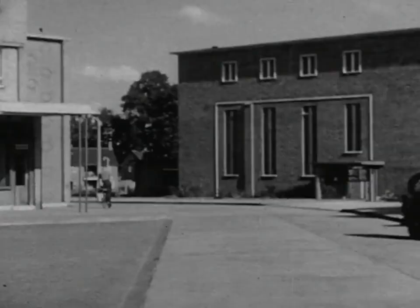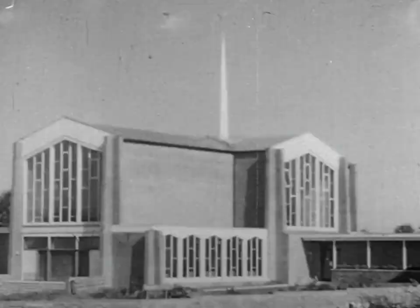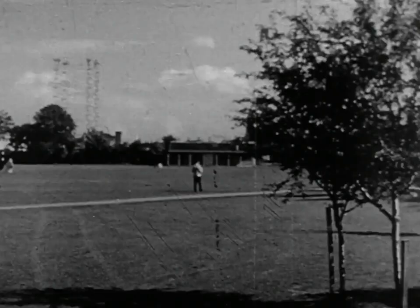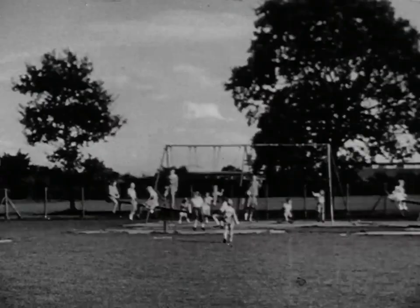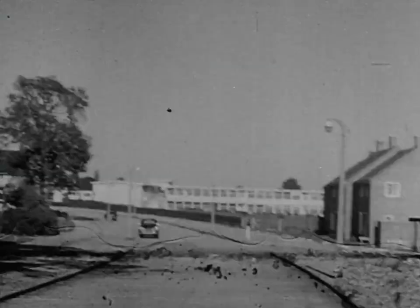Many churches have been built since the new town started. This is St. Barnabas, the new Anglican Church. And this is the Roman Catholic Church, serving the eastern part of the town. Playing fields are being provided in each neighbourhood. The Wreath Fields here, named after the corporation's first chairman, are now run by the borough council. There are playgrounds for smaller children in all the neighbourhoods.